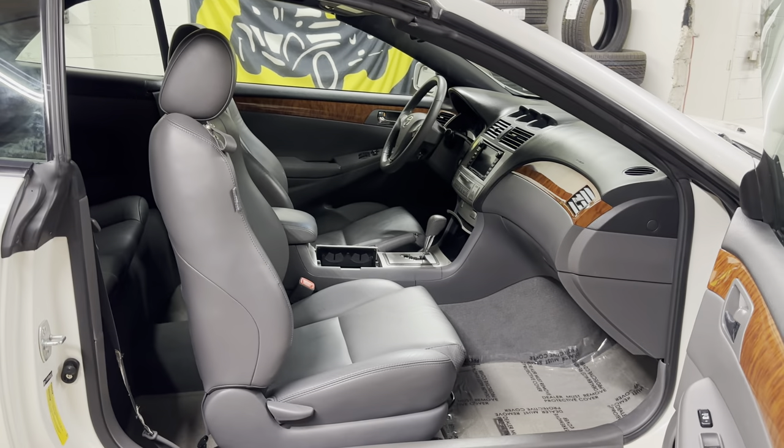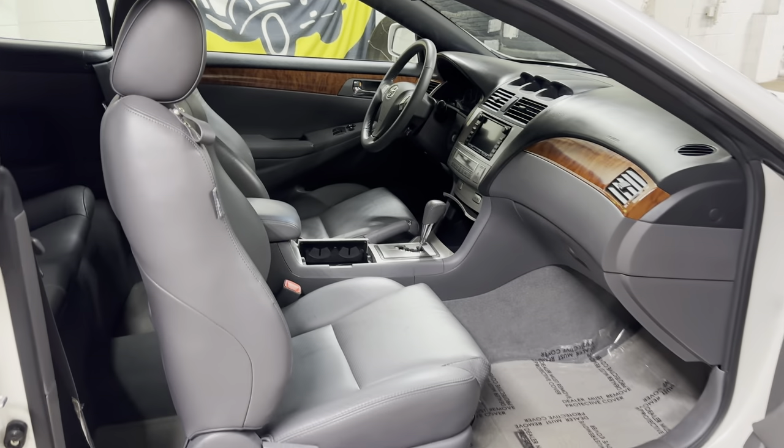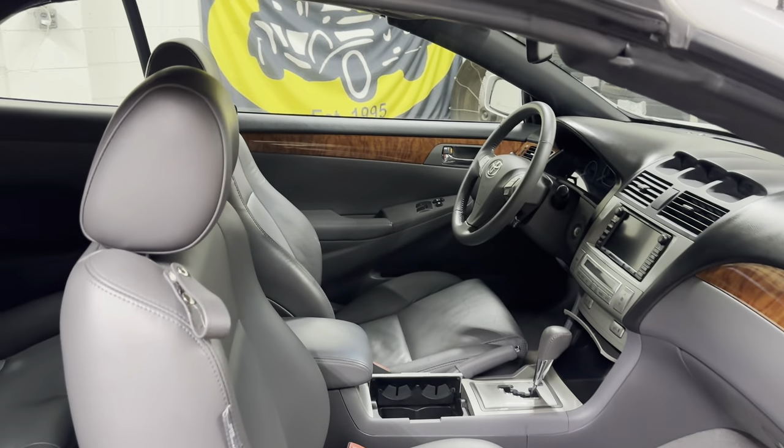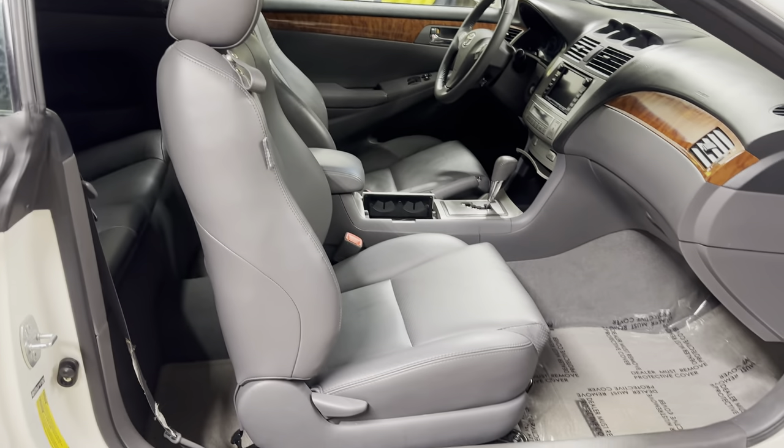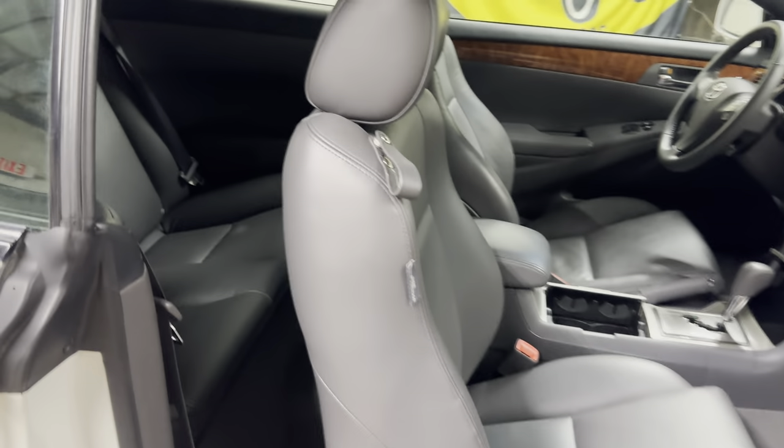We've had people that bought one of these from us six, seven, eight, nine years ago, traded in for another '08 or '07 because it's the last year you can get it. And they trade in with 200 plus thousand miles on it because they last, they're fun, they're reliable.